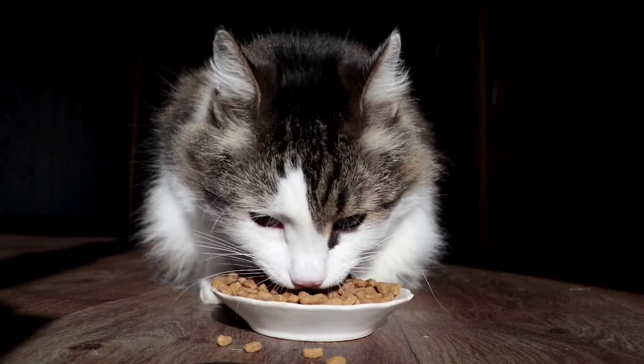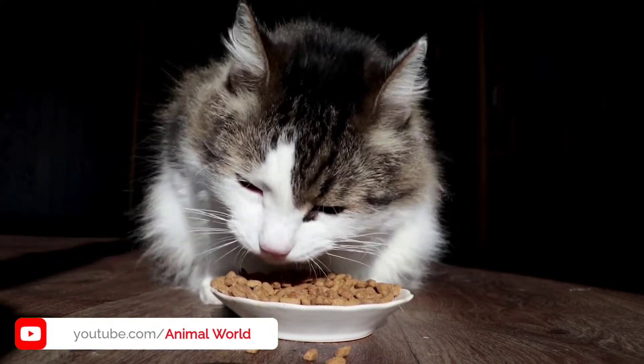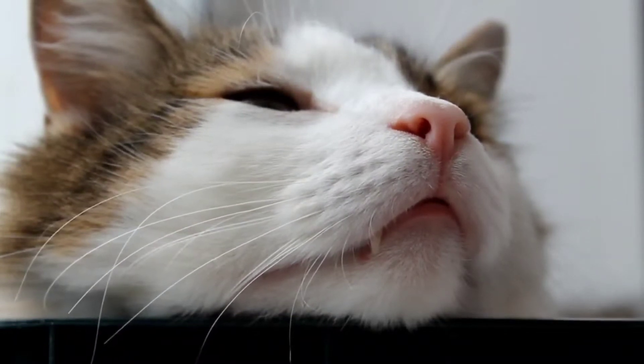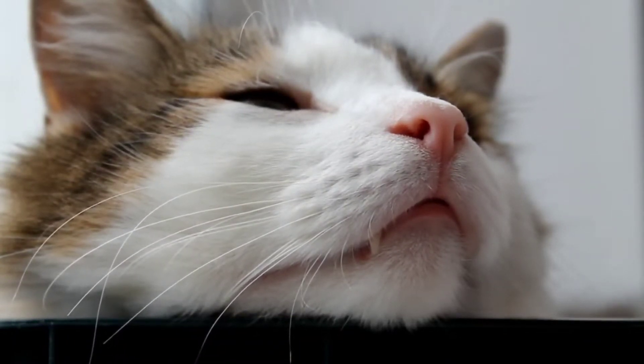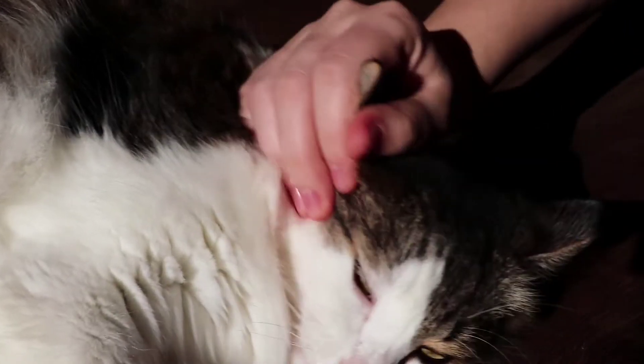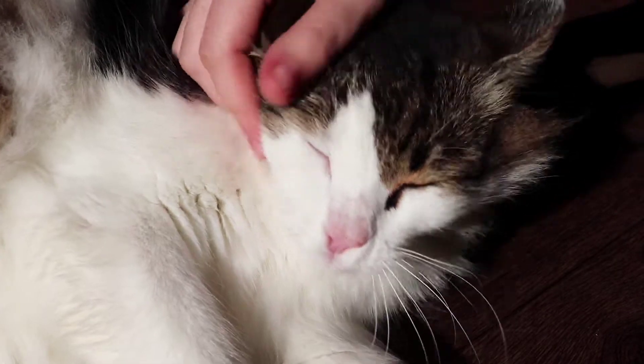The Norwegian Forest Cat is a natural breed of cat that has its roots in Northern Europe. The history of the presence of these cats goes back many years. They are mentioned in very old myths and stories of the people of Northern Europe. It is not clear exactly how this breed originated, but their ancestors may have been short-haired cats brought to Norway from England by the Vikings around 1000 AD.